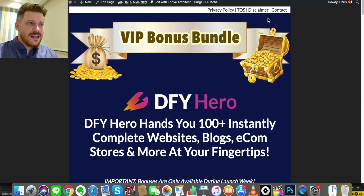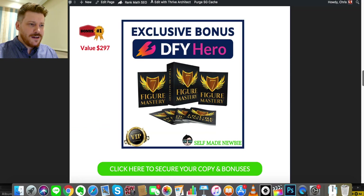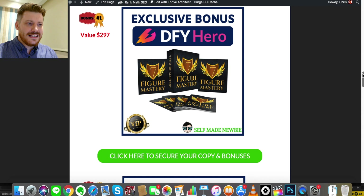If you want to jump ahead and check out DFY Hero for yourself, or my bonus page, simply click the link in the description. That will take you through to my bonus page, which has my terms, privacy policy, contact details, and information on the product as well as my bonuses. My bonus page is integrated with the DFY Hero official vendor sales page, so if you click on any of the green buttons that will lock in all of the bonus products and send you off to the sales page.